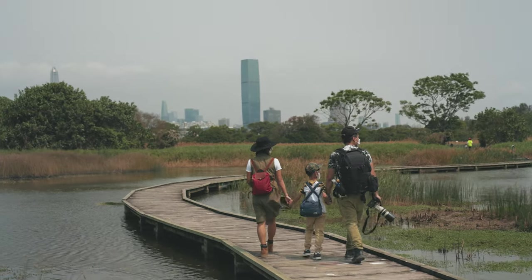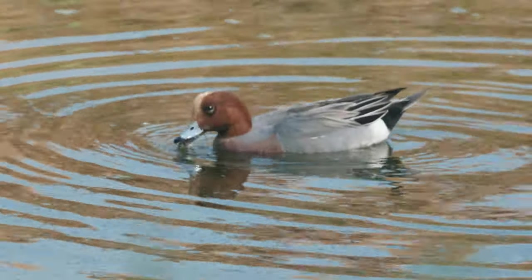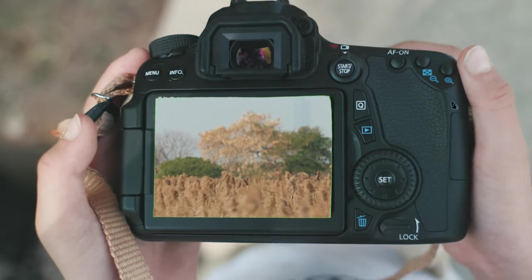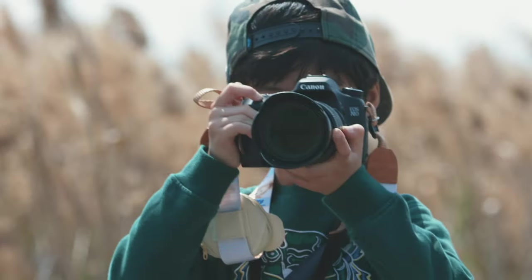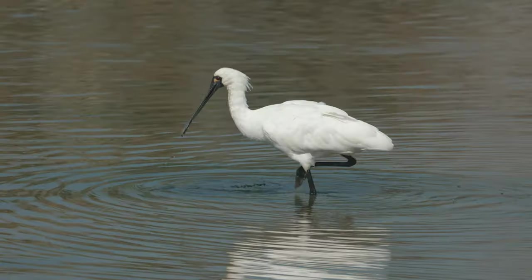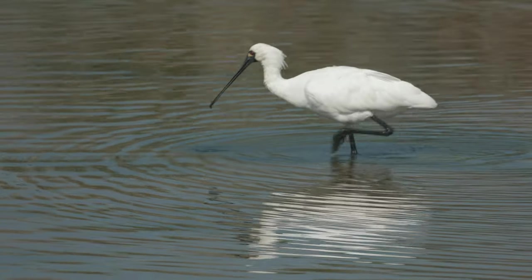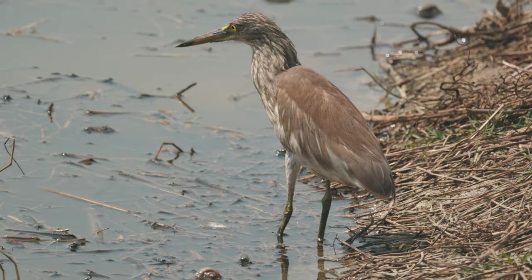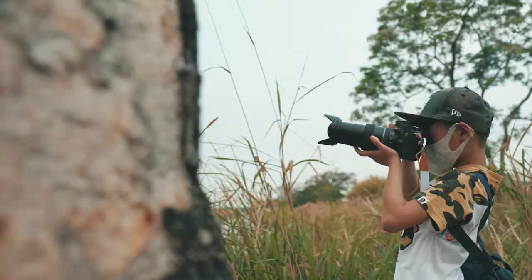Maipo Nature Reserve of Hong Kong is a haven for over 60,000 migratory water birds each year. It is part of Deep Bay, an internationally significant wetland that is listed as a Ramsar site, supporting important numbers of wetland birds which arrive in winter and during spring and autumn migrations.